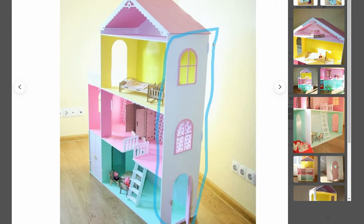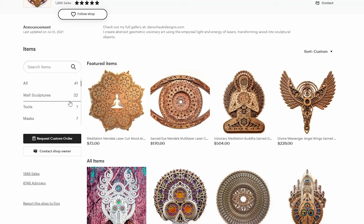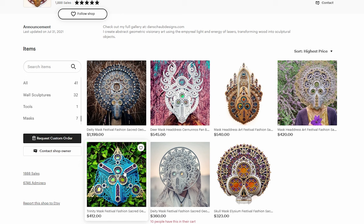The last shop we're going to take a look at today might just be one of my favorites on Etsy, and that shop is Dan Schaub Designs. Similar to the first shop we looked at, the products are in the layered wood art category. However, this maker targets a very specific niche — if we go over to the navigation and click on masks, you will see a collection of these beautiful deity and headdress masks. They aren't the most expensive items for sale in this shop, however they are the most niche targeted. Let's check out some of these listings.